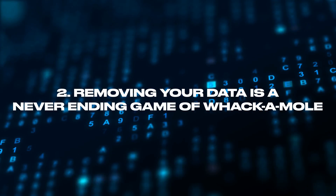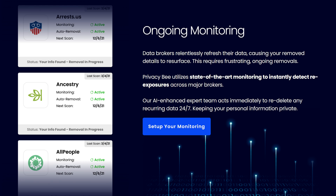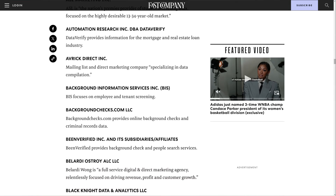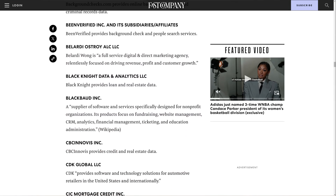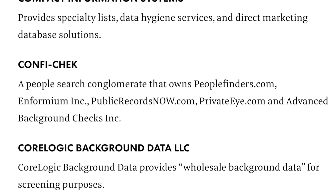The second thing to understand is that removing your data is a never-ending game of whack-a-mole. Data removal isn't a once-and-done task. Data brokers may re-index your data after it's been removed for a period of time, and even if some data brokers respect their requests indefinitely, new sites pop up all the time that will list your information.